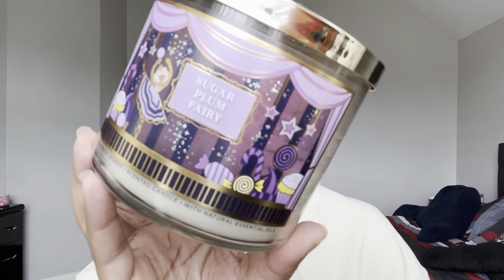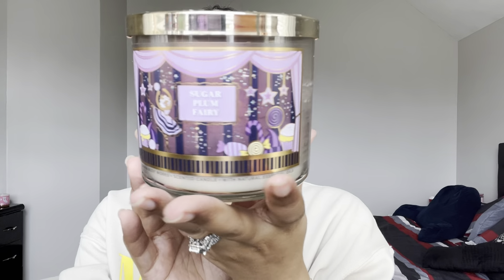Another half-burnt candle was Sugar Plum Fairy — a Christmas candle from last year. This is Sweet Sugar Plum, Candied Cranberries, and Sugared Orange. This candle was just okay — nothing special. We would never really buy this again. The packaging on the front was really cute, but other than that there was nothing amazing about it.